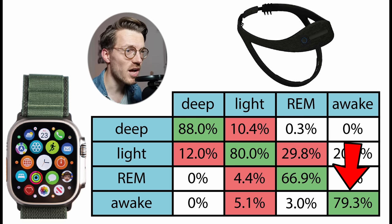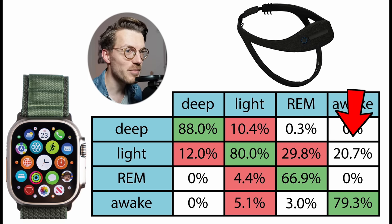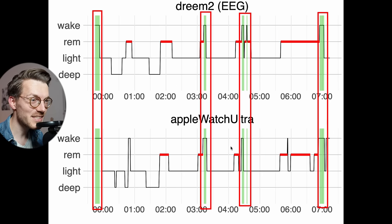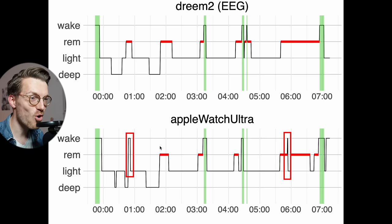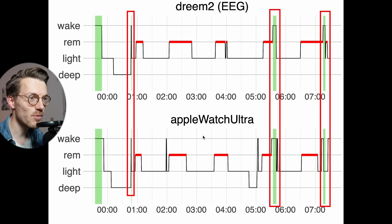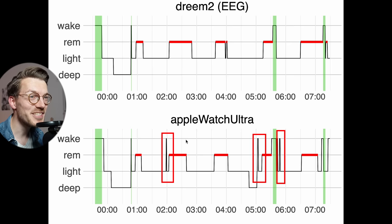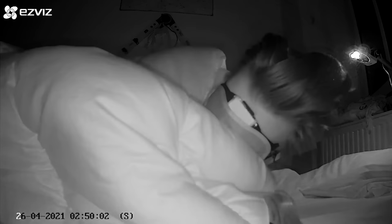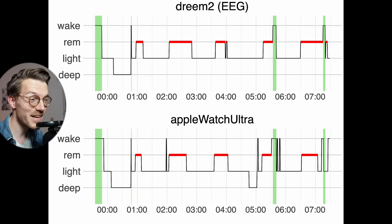Awake detection agreed very well at about 79%, with any disagreement occurring with light sleep, which makes sense as light sleep is the closest stage to being awake. The Apple Watch Ultra does tend to detect the same awake moments as the EEG device, but also detects some additional awake moments. This might be intentional — the Apple Watch may be set to detect really short awake moments that the Dream 2 EEG headband is set to ignore.